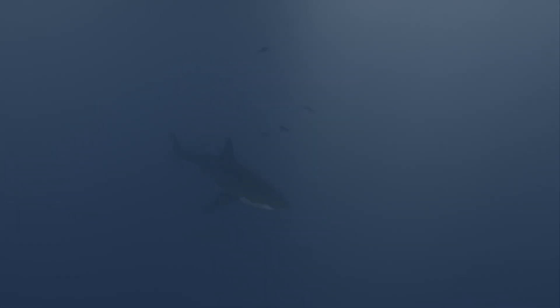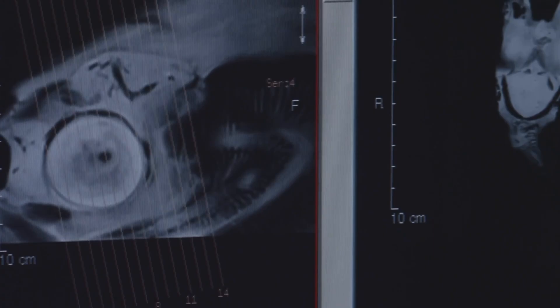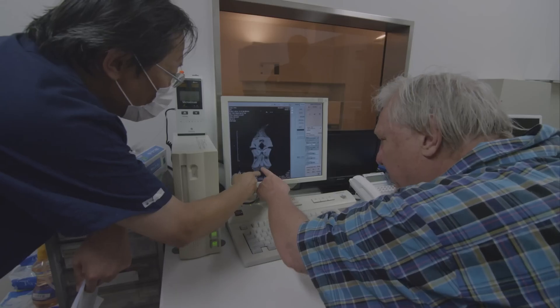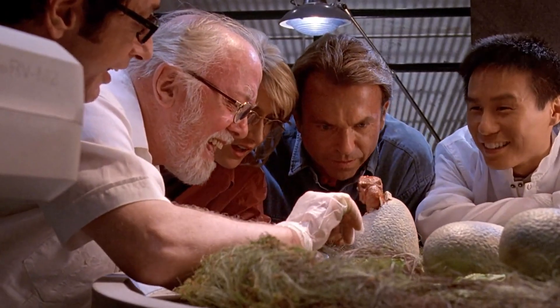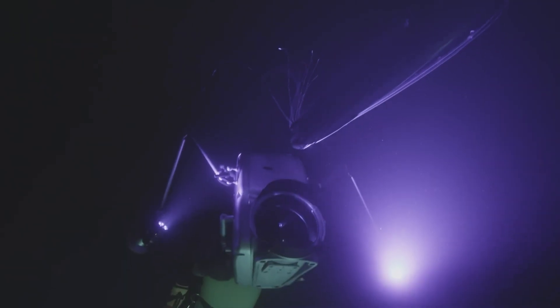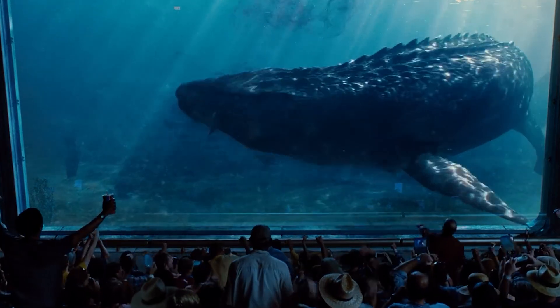The finding of the pliosaur fossil is a really big deal for science. It's not just impressive to look at — it also helps scientists learn a lot about how these mysterious creatures looked, behaved, and fit into their environment. By studying this skull and other pliosaur fossils, scientists can piece together the story of the Jurassic oceans, painting a vivid picture of a time when gigantic sea creatures ruled the waves.